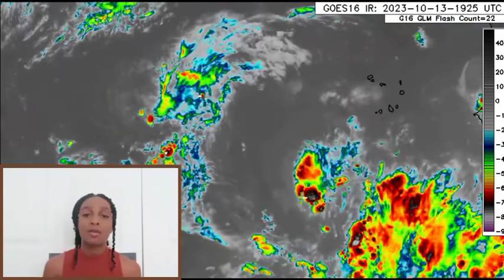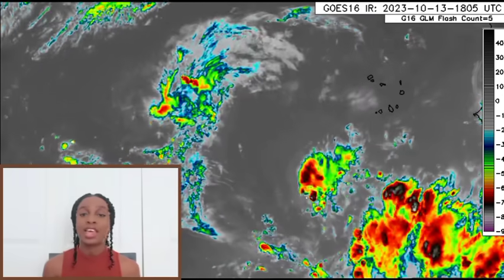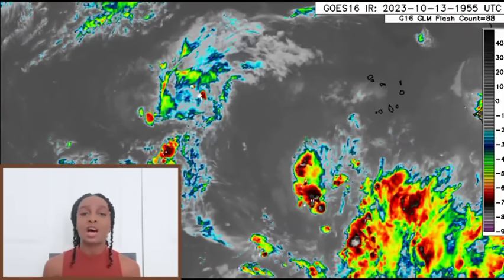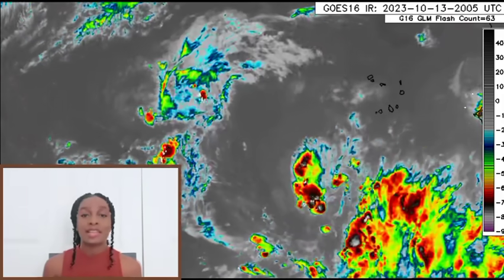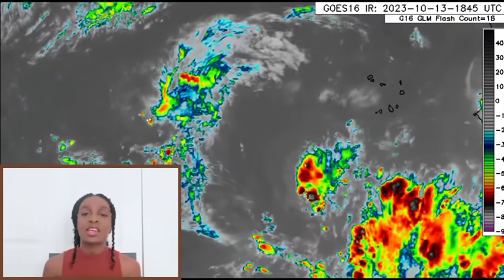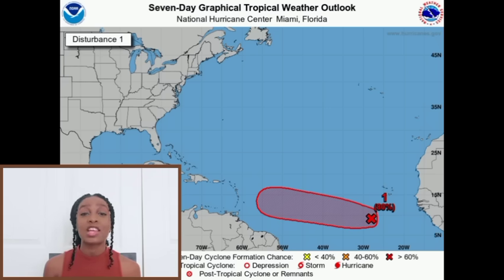It could be a problem for the Caribbean. Yesterday, models were showing it making an approach as a hurricane — some models even wanted to show a major hurricane approaching. We'll be talking about conditions and the influence of whether or not this is going to be a major issue for the Eastern Caribbean. The latest from the National Hurricane Center shows formation chance up to 80% over the next seven days, with a low 20% chance for the next two days.